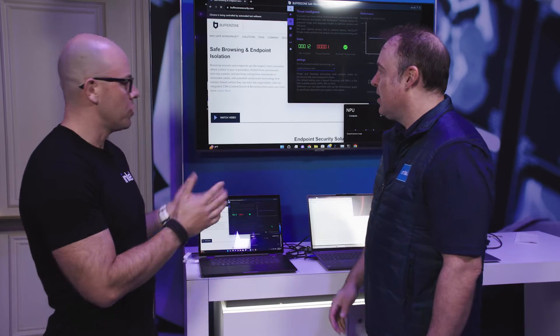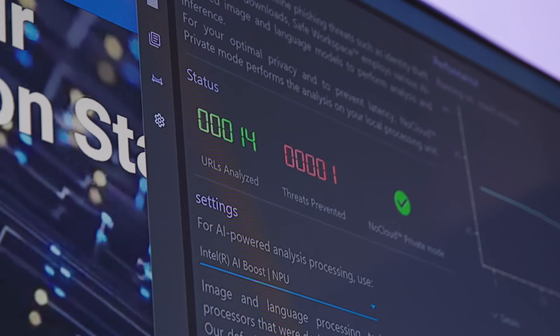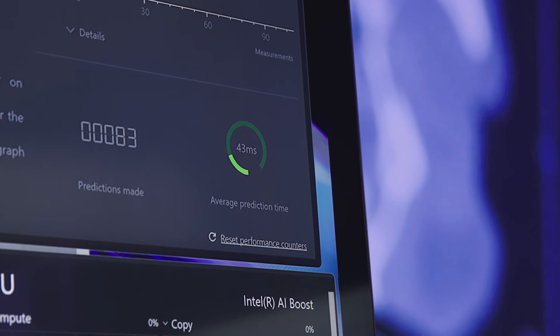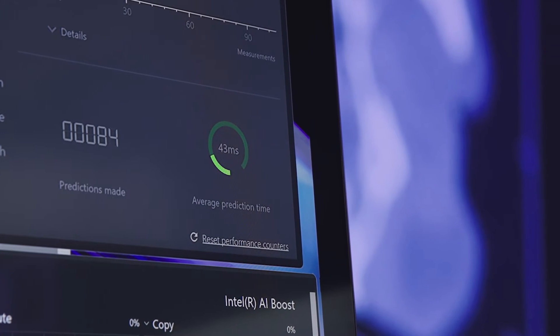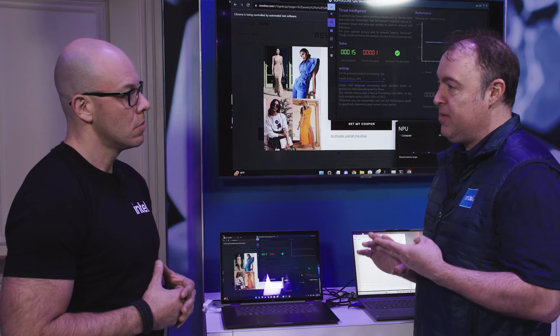So tell me, what do you have here? What are we looking at? What we're looking at is an actual security use case for the NPU. This is something that people don't normally think about when they think about NPU, when they think about AI offload. They don't normally consider a security use case — they think more about creator and maybe collaboration. But this is a really interesting one. We're working with a company called Buffer Zone, and what Buffer Zone has done is they've offloaded their anti-phishing onto the NPU inside the Intel Core Ultra.